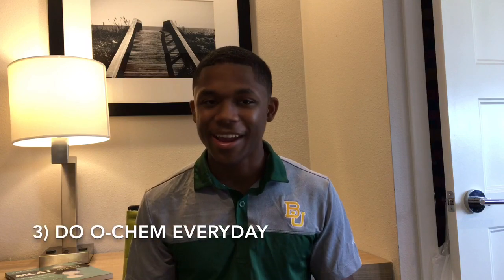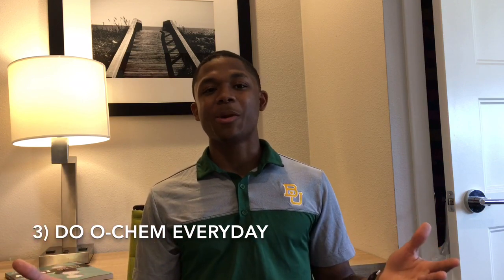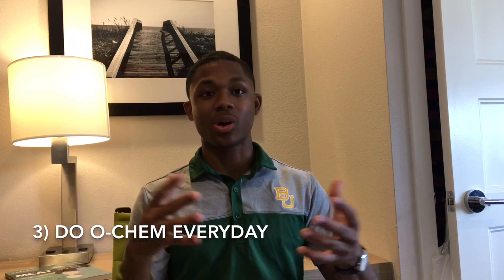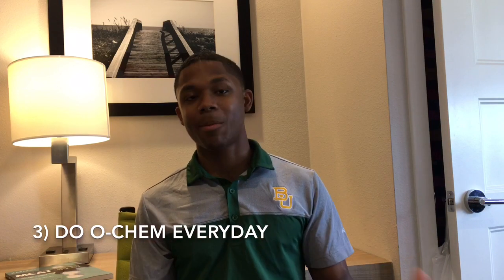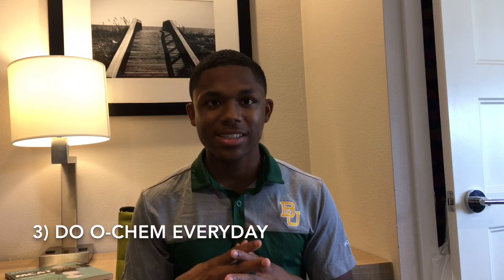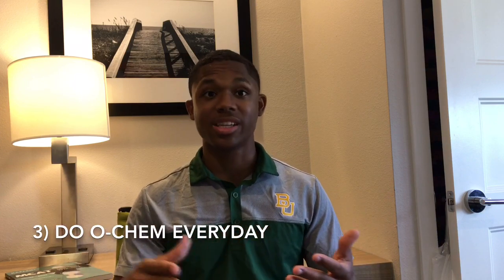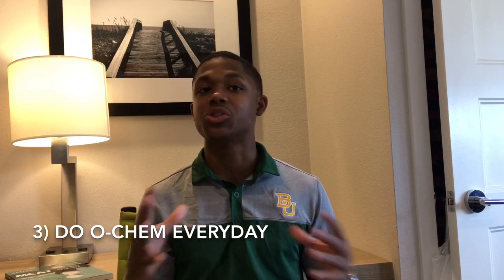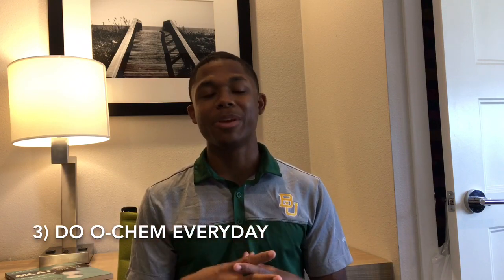The third tip is to always make sure you do OCHEM every day. A lot of people think, 'I only have it Monday, Wednesday, Friday, so I won't do it Tuesday and Thursday' — which is probably not a good idea. You want to always be immersed in the subject. It is a tough one to understand unless you are constantly working at it. Do some form of organic chemistry practice every day — some days it might be just content review, not practice problems. By the time you get to finals, those comprehensive tests won't be so bad because you've done it every day.